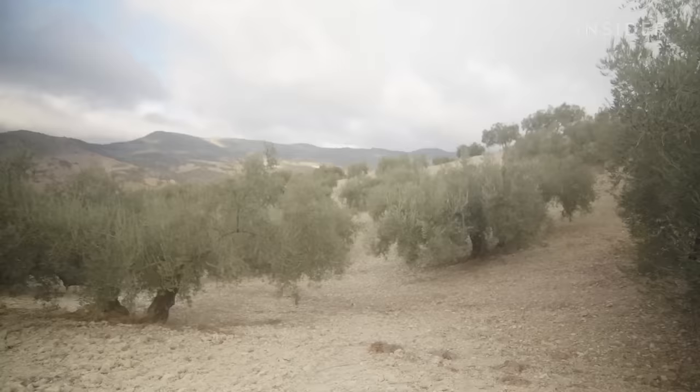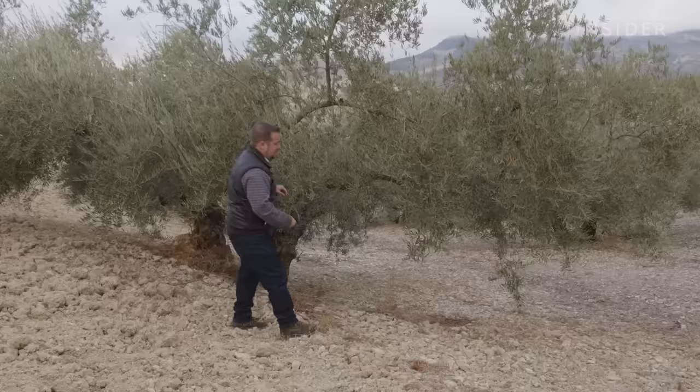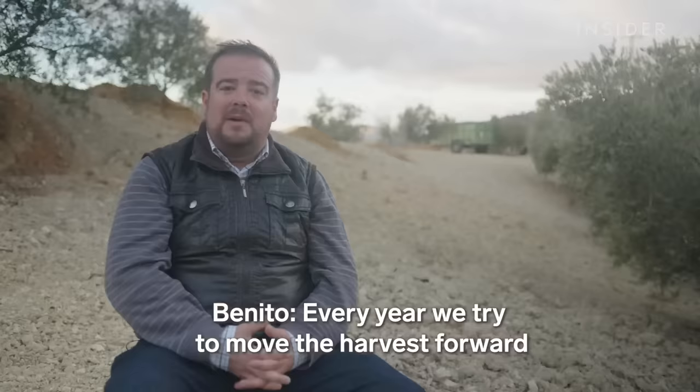Benito's family has been growing olives for generations. His grandfather, also called Benito, got into the business in 1908. He collects olives from November to January, then switches to preparing the olive trees for the next harvest. But it's not an exact science.